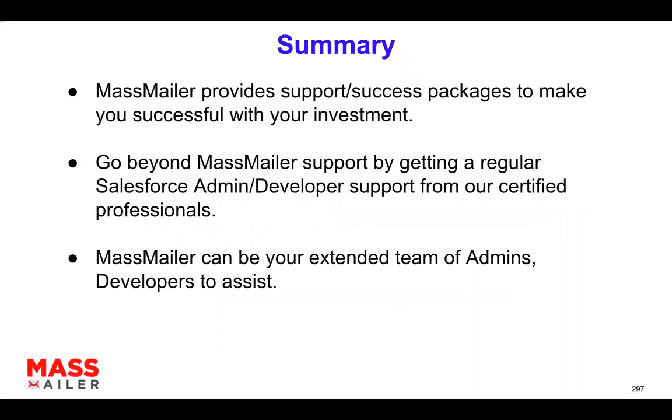Just to summarize, we have certain success packages and support packages which will help you with your MassMiller investment. There are two types of high-level support you can get. One is product expertise — meaning you've installed and gone live with MassMiller and need support just for the MassMiller app, going beyond the standard product features. We have support packages for that.